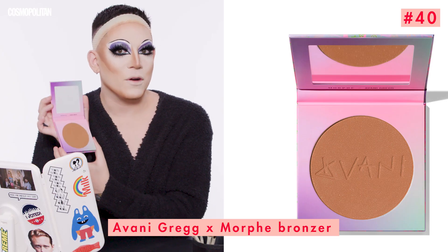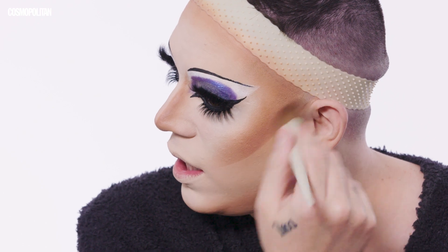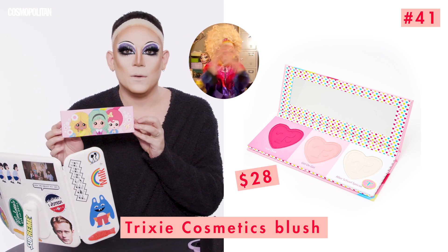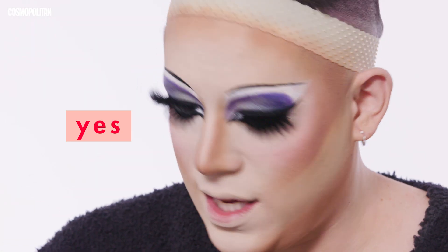I like to use a little bit of bronzer after powder contour. For that, we're going to use the Avani Gregg Morphe collaboration — her Bay-Cation Luminizer in the shade Hawaii. I'm just going to use the same brush I used for my powder contour. There's a little shimmer in this too, which is nice. Now for one of my favorite parts — blush! And I've got the best brand for the job: Trixie Cosmetics by Trixie Mattel, tried and true drag queen, best in the biz, one of the most famous girls to come out of Drag Race. This is her Summer of Love palette. Look at that pink!